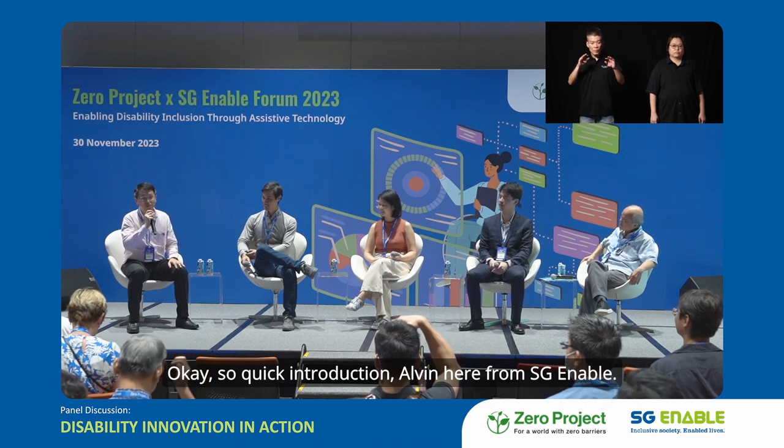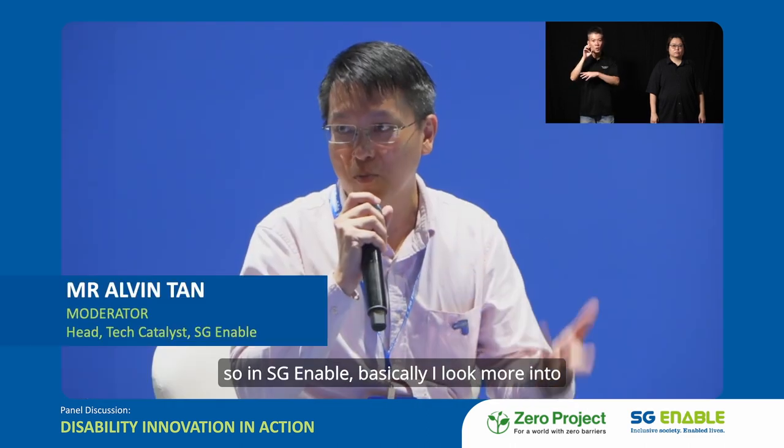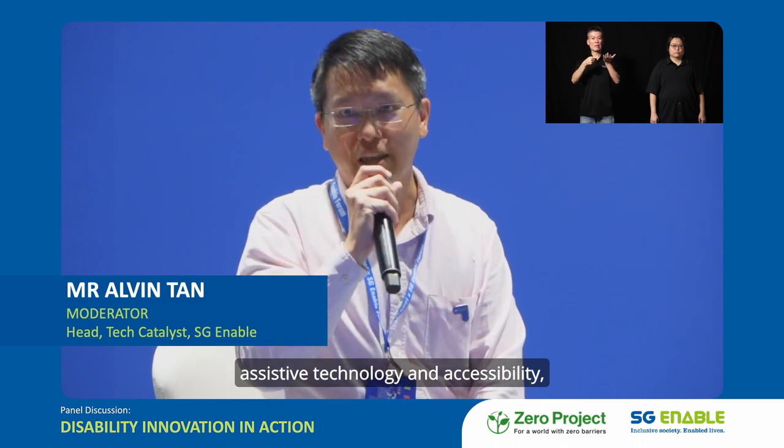A quick introduction — Alvin here from SGN Labour. In SGN Labour, I look more into assistive technology and accessibility.